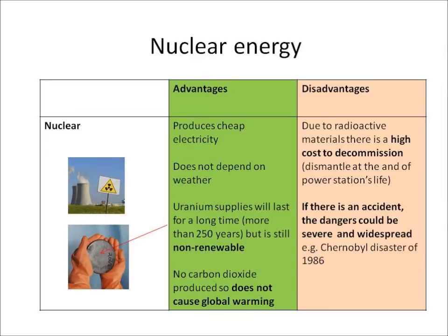However, because there are lots of radioactive materials, there is a high cost to decommission — which means to dismantle the power station at the end of its life. Also, if there was an accident, the dangers could be severe and widespread, just like the Chernobyl accident of 1986.